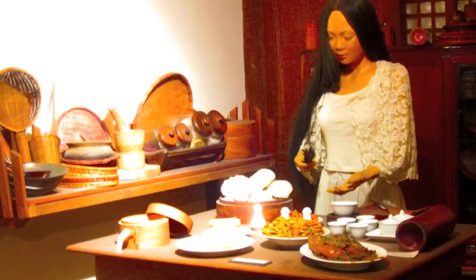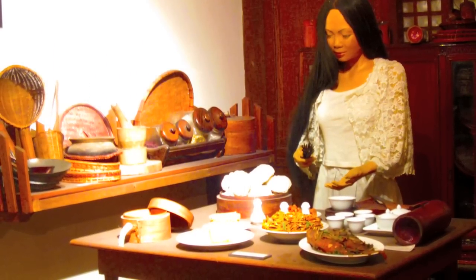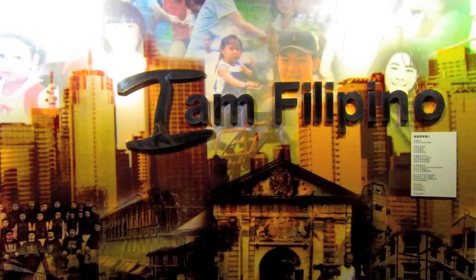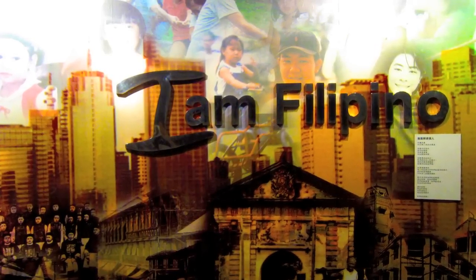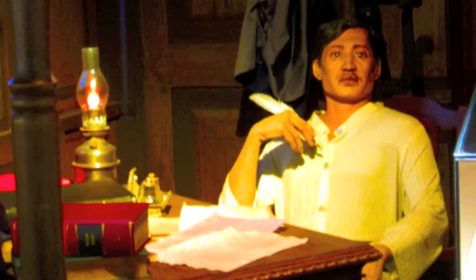Here we see a nice image of a Filipino lady cooking, preparing a meal. Pancit came from China also. And here we see Jose Rizal — he has Chinese heritage.